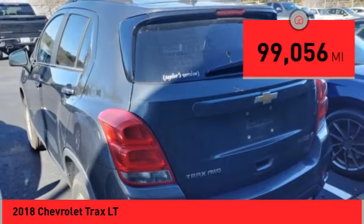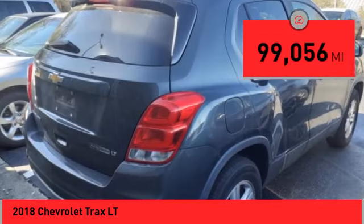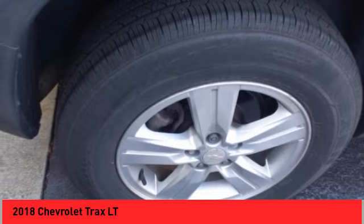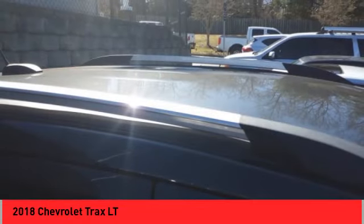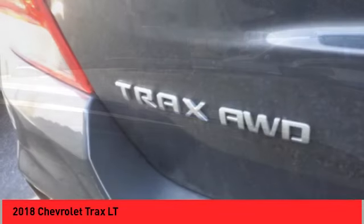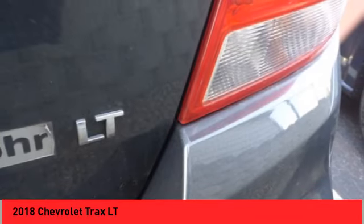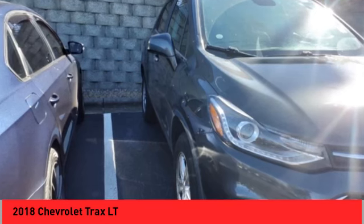This vehicle has less than 100,000 miles. Here are some of this vehicle's great options: electronic stability control, alloy wheels, wheel locks, rear spoiler, brake assist, traction control, remote keyless entry, four-wheel disc brakes, front-wheel independent suspension, and speed control.